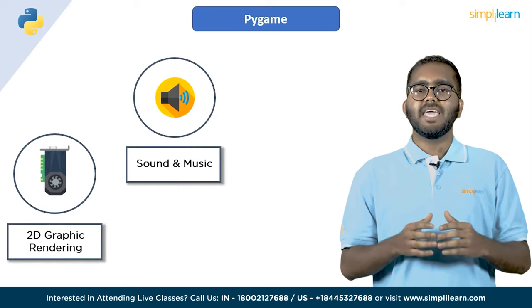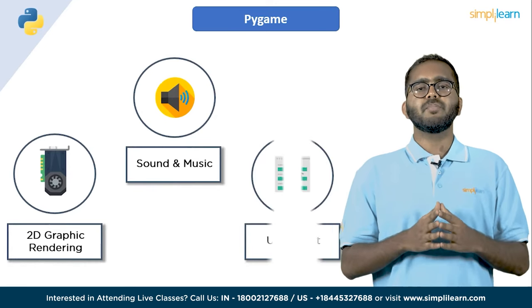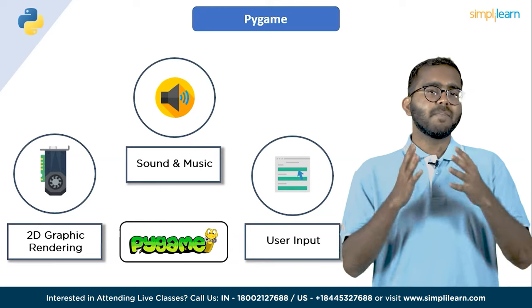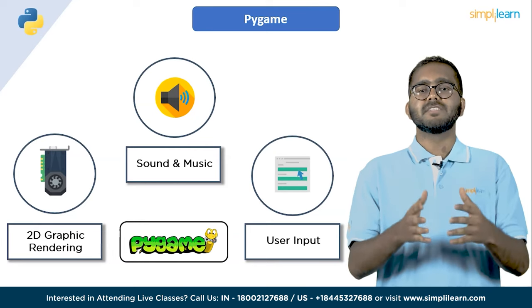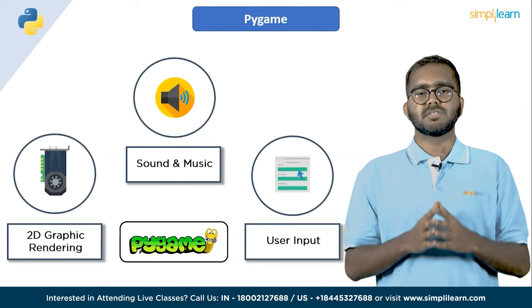PyGame also supports playing sounds and music, including playback control and volume adjustment, as well as handling user input including keyboard, mouse and joystick events. PyGame is often used for prototyping and developing small to medium-sized games, as well as for educational purposes. Its ease of use and flexibility make it a popular choice for game development beginners and hobbyists.